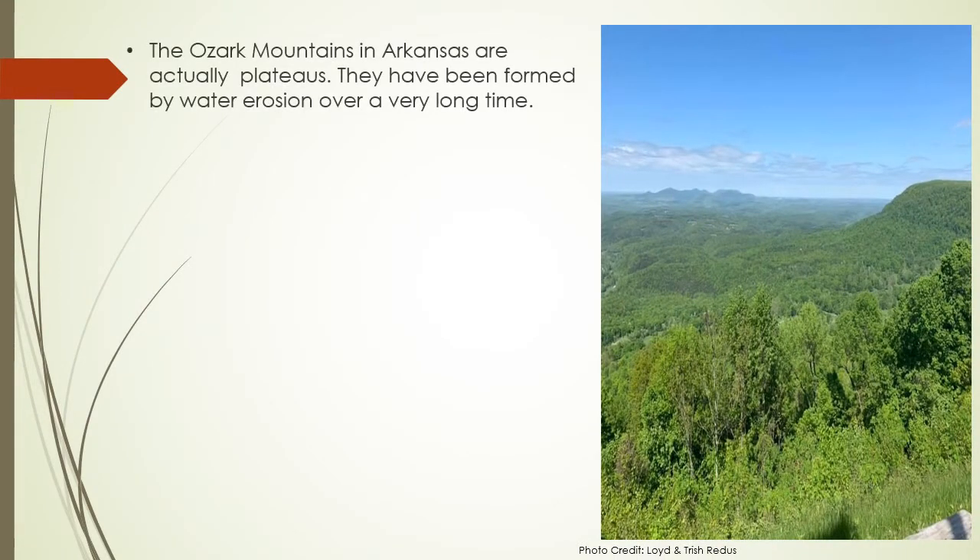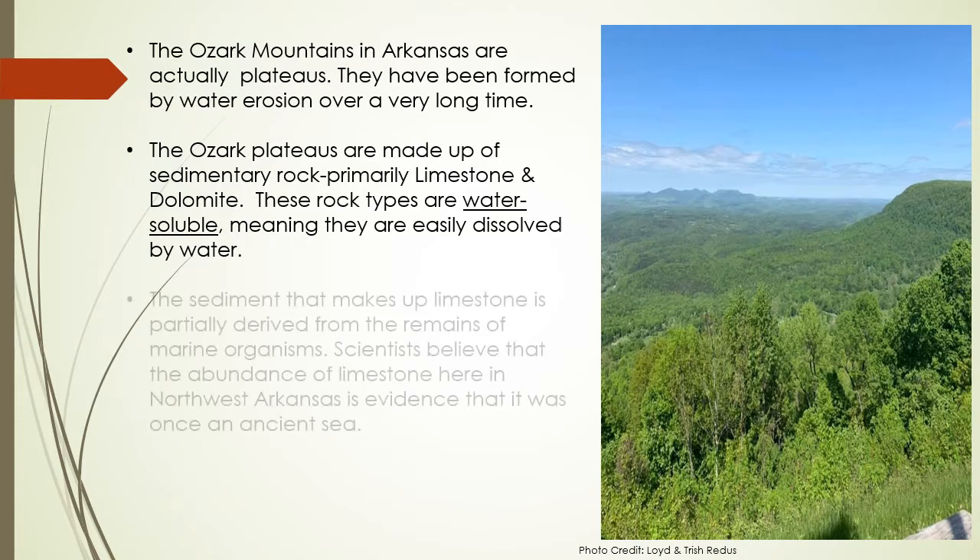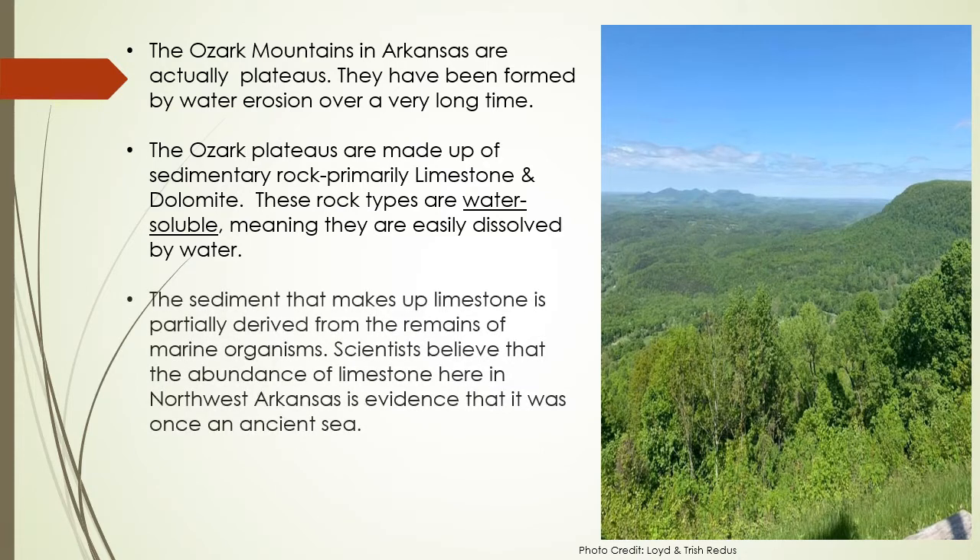The Ozark Mountains in Arkansas are actually plateaus. They have been formed by water erosion over a very long time. The Ozark plateaus are made up of sedimentary rock, primarily limestone and dolomite. These rock types are water soluble, meaning they are easily dissolved by water. The sediment that makes up limestone is partially derived from the remains of marine organisms.